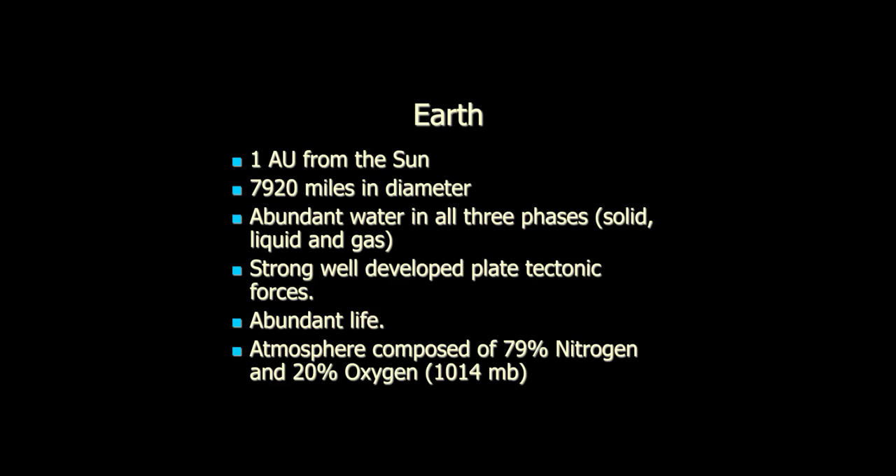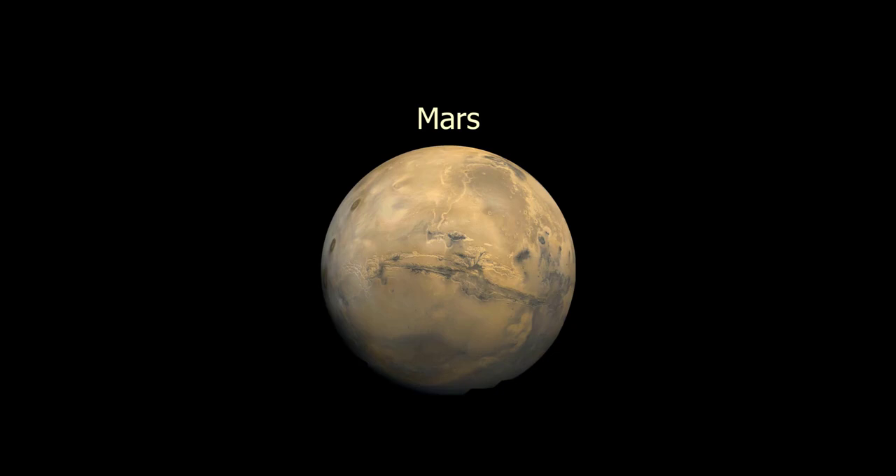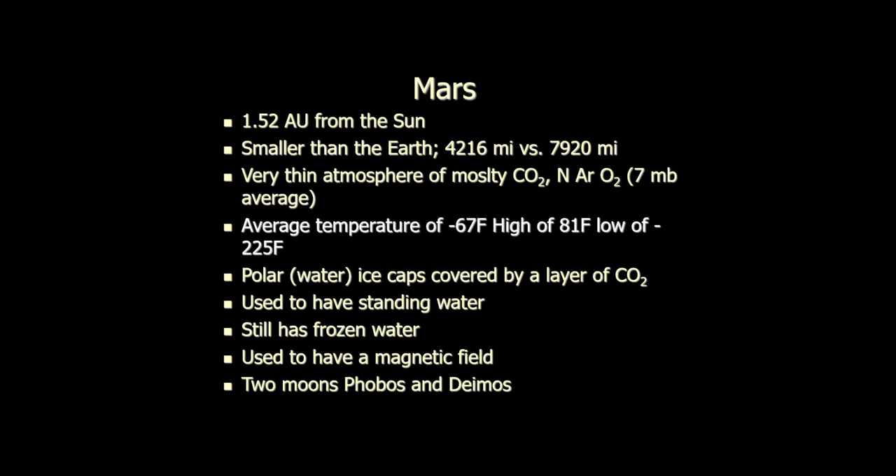Let's spend most of our time today on Mars, because Mars is proving to be just fascinating. We'll look at a picture in more detail later. Here are the bullet points: about 1.5 AU from the Sun. It's a bit smaller than Earth — almost half the size — about 4,216 miles across versus our 7,900. It has a very thin atmosphere, mostly carbon dioxide, but a little nitrogen, a little oxygen, a little argon. The oxygen is probably not biological. Average pressure is 7 millibars — about 1% of Earth's atmosphere.